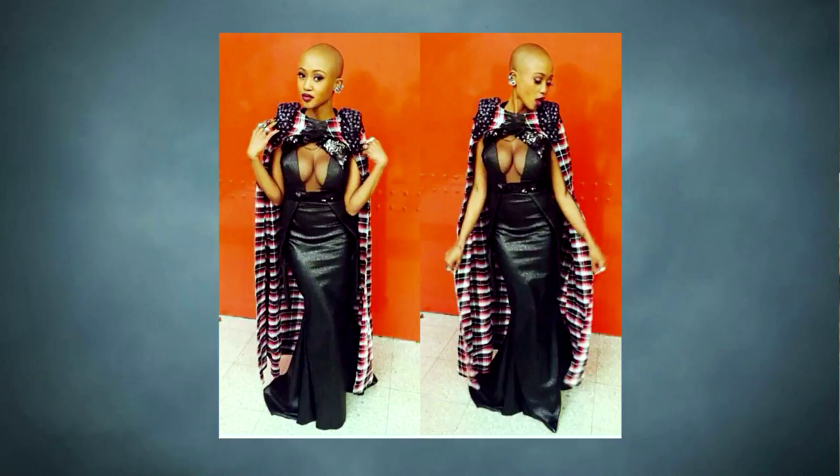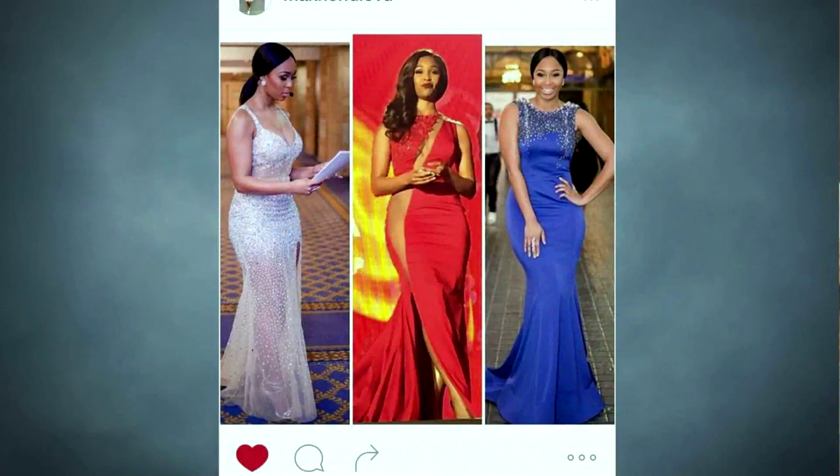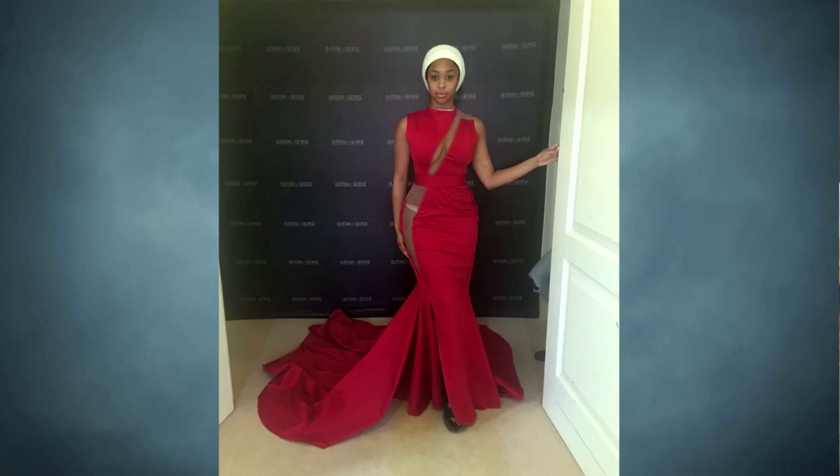Take me through the creative process — how much input do the celebrities have versus your creative integrity? The girls are all different, and we allow them to come in and feel free to have suggestions. We sit down and understand each girl's character — some are conservative, like Dineo who is a lady. A lot of designers shut that collaboration down and just create what they want, but it's a collaboration. We did a dress for Mini Ghamini as well — she's quite sexy and playful. We sit down, and me and George come up with concepts from there.